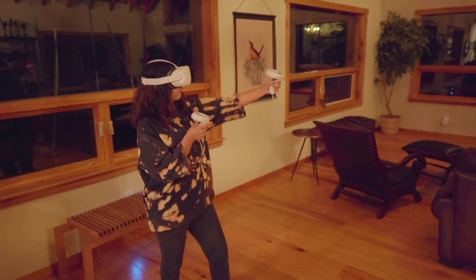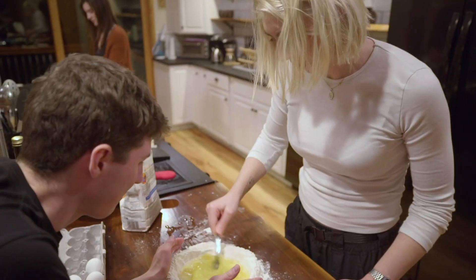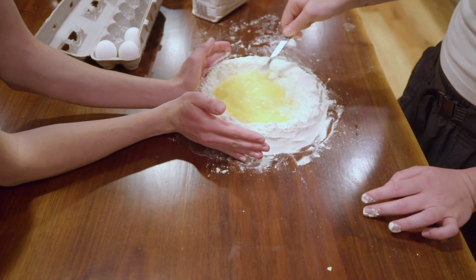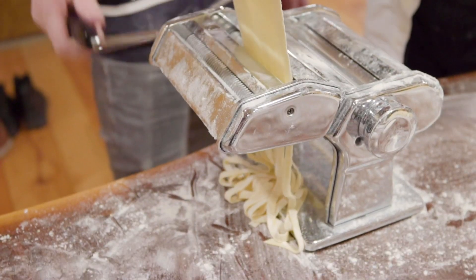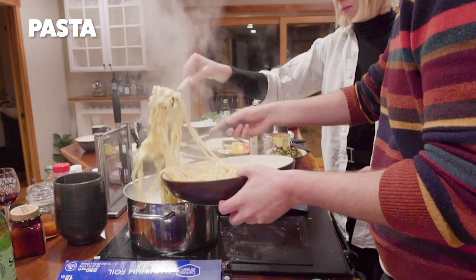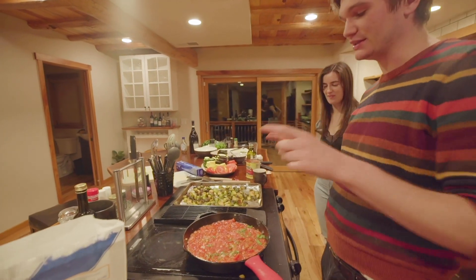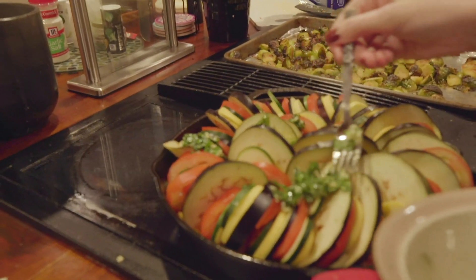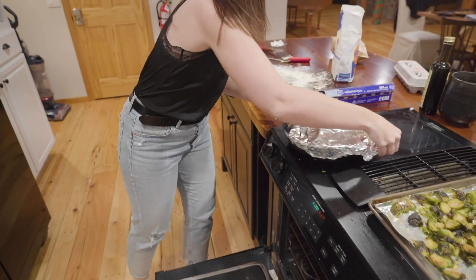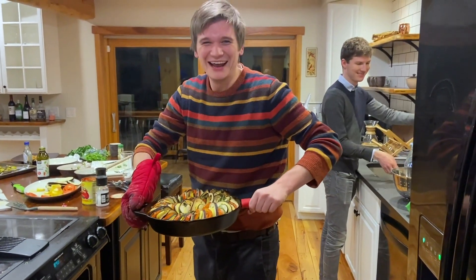Sam is otherwise occupied, so we should start making some food. We're making pasta — ratatouille, specifically. It is now time to assemble the ratatouille. We're using a Tasty recipe that'll be linked down in the comments below, so if you want to make this ratatouille yourself, feel free to! It's beautiful — oh my god, it honestly matches your shirt. I'm a human ratatouille!